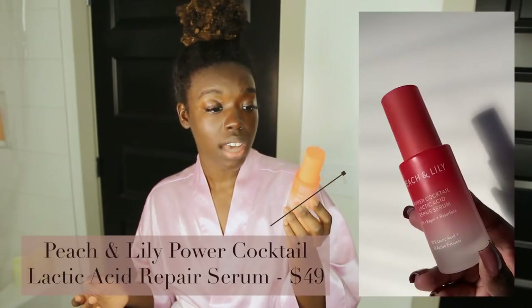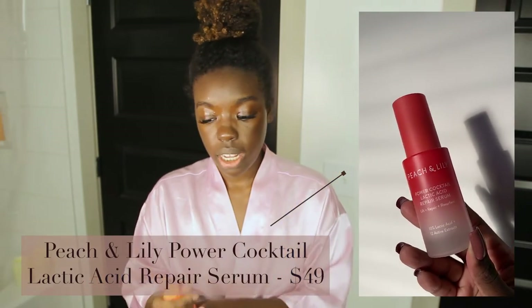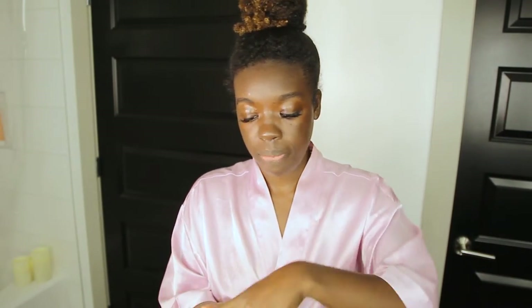Something new to my collection is the Peach & Lily Power Cocktail Lactic Acid Repair Serum. I got it during Ulta's 21 Days of Beauty. I'll be frank with you — I don't know if it's a placebo, but the way it makes my skin feel when I put it on is incredible. The lactic acid is another exfoliator so it's going to help with cell turnover and hyperpigmentation. Anything with AHAs or chemical exfoliants is going to help with hyperpigmentation, which is something I struggle with.